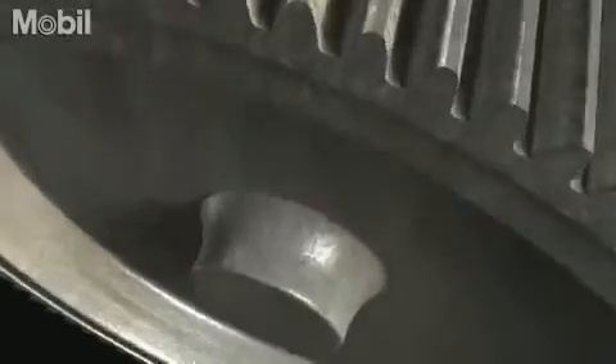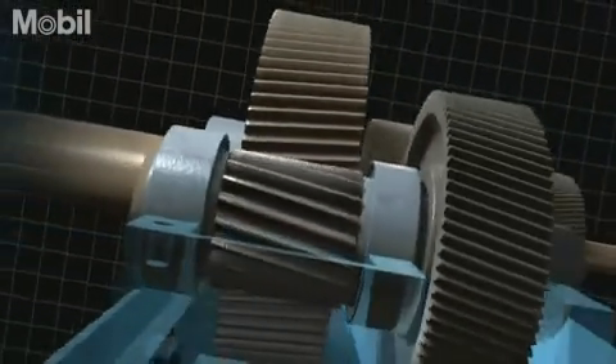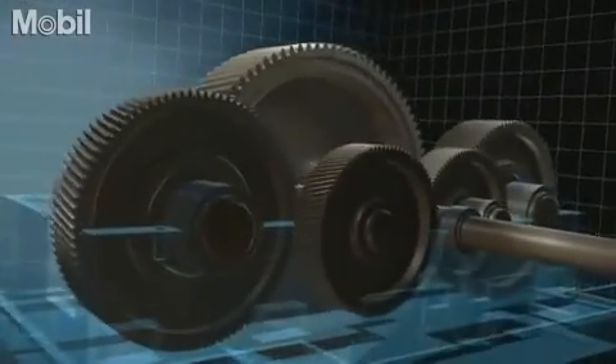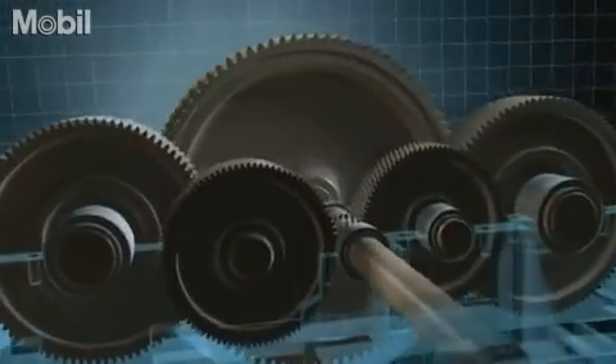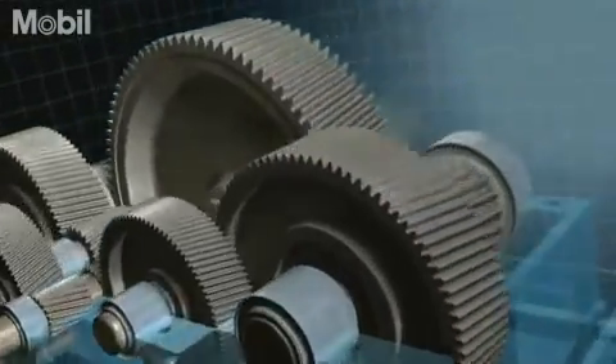Your gearbox may look fine on the outside, but it could be a different story inside. What you don't see can hurt you. Today's high efficiency gearbox units demand a new generation of lubricant. Modern, case-hardened gear wheels require outstanding lubrication.